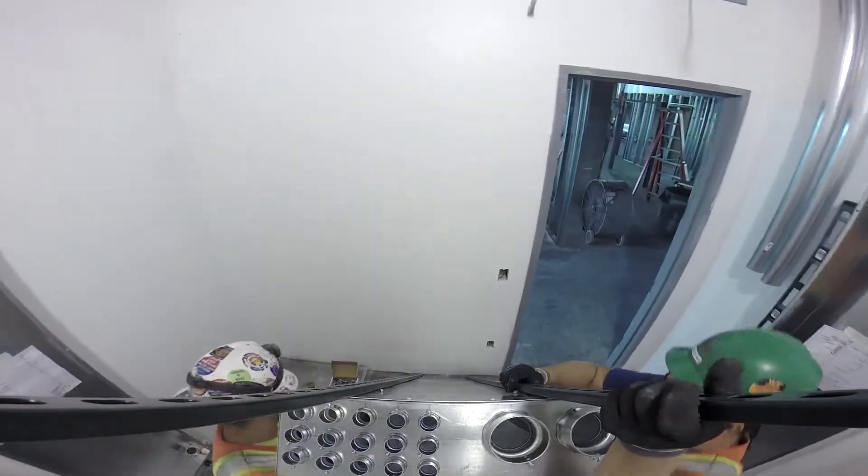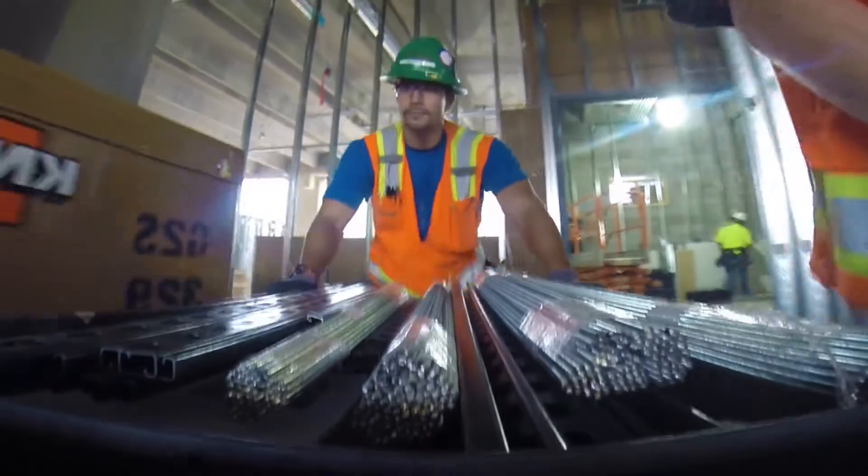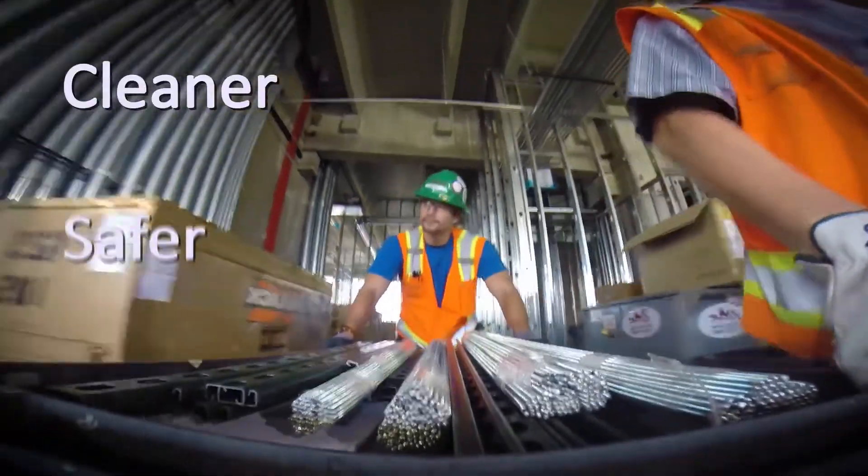On a busy site such as this, a cluttered work area scattered with boxes of material is a recipe for accidents and reduced productivity. That's why Sturgeon Electric is pushing hard to make their job sites cleaner, safer, and more efficient.